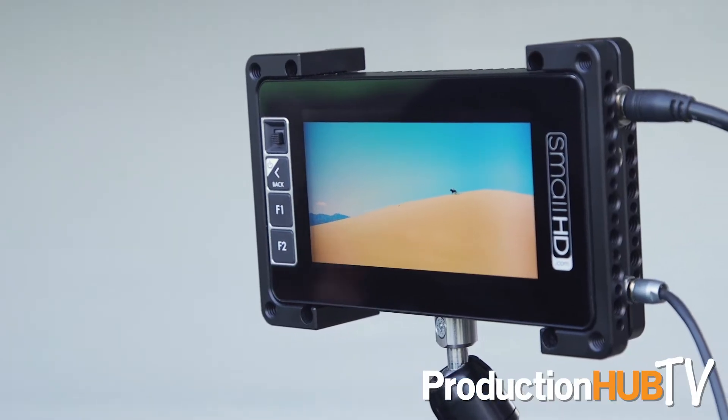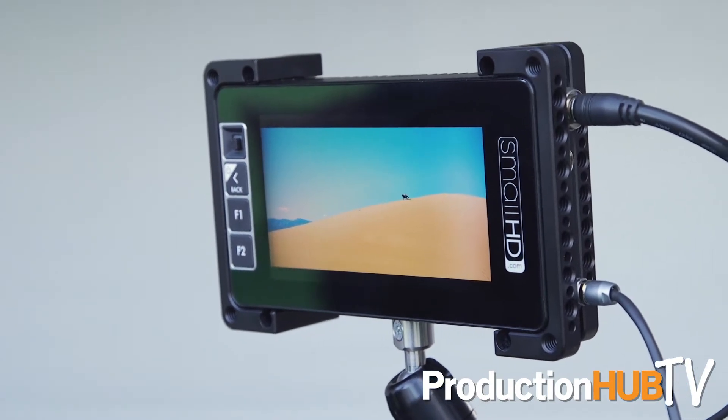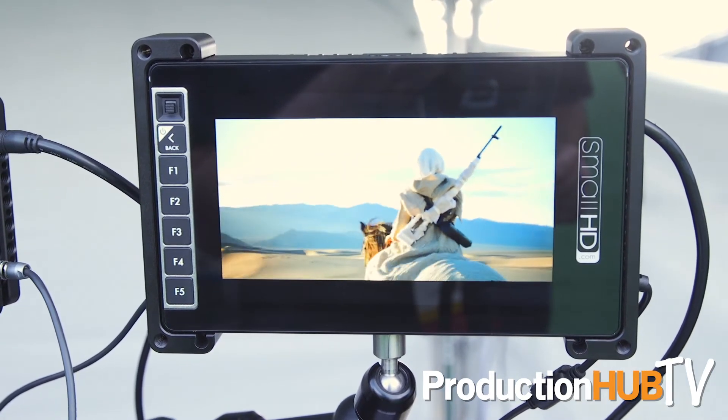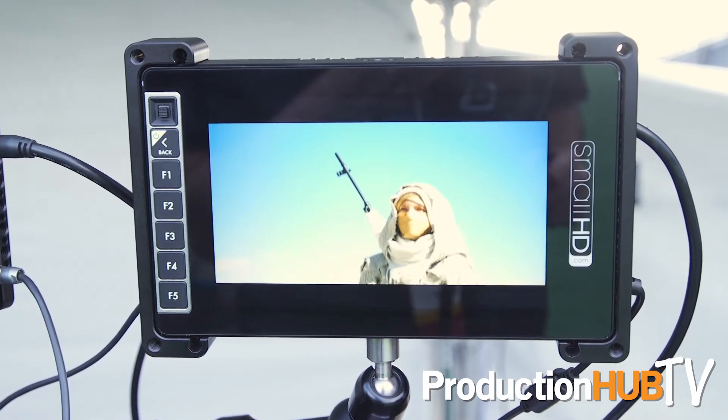Wes Phillips here at the SmallHD booth at NAB 2017. We've got some pretty exciting products. A couple months ago we launched our Ultra Bright lineup starting with our 503 and our 703 Ultra Bright — they are ultra bright, over 2,000 nits each. This one is 2,200 and the 7-inch version is 2,500 nits. Those are the brightest monitors in those sizes, and we're outdoors demonstrating how bright they really are in this kind of lighting condition.